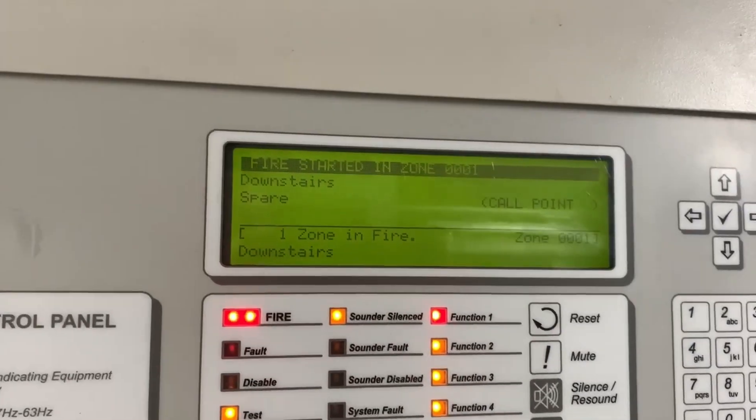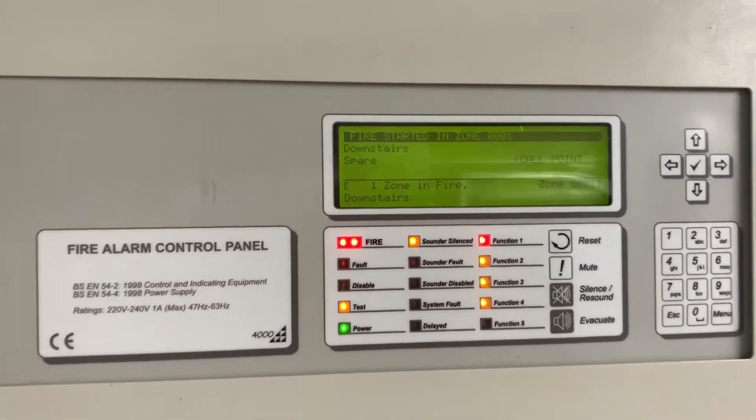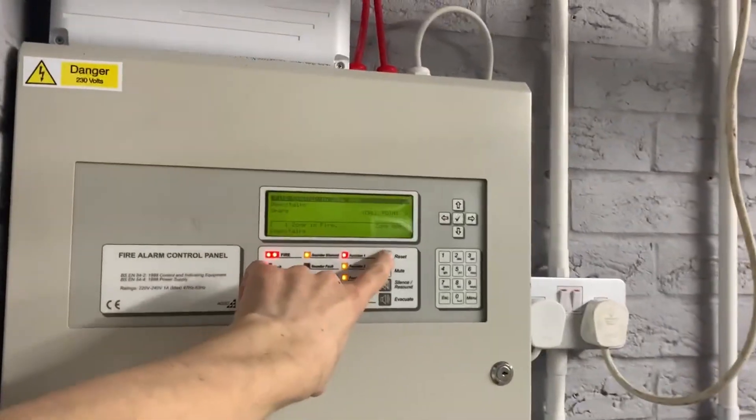This is called 'downstairs spare' for now. I do need to rename it to 'kitchen cupboard' or 'kitchen bread cupboard' or something like that. You can reset that actually.